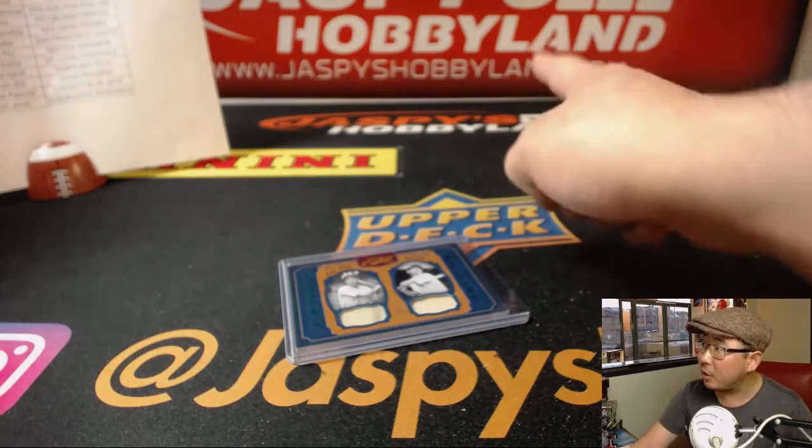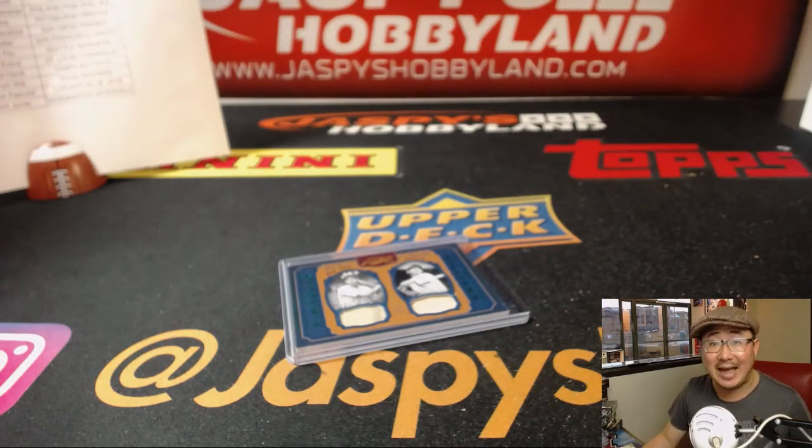Ladies and gentlemen, this stuff is loaded. Go to jazbeeshobbyland.com for the second half and let's do it tonight. Thanks everybody — we'll see you for the next break. Bye-bye.